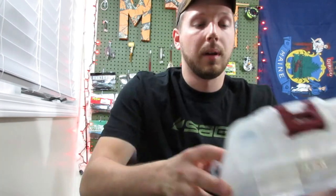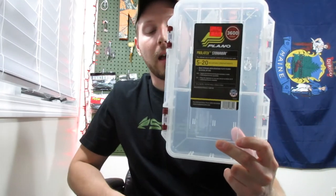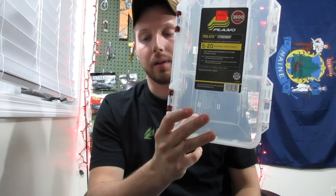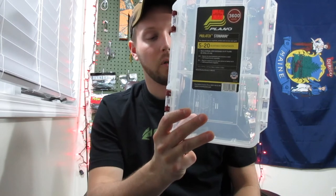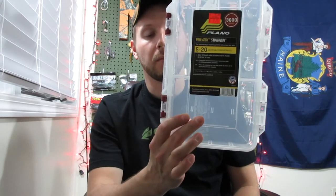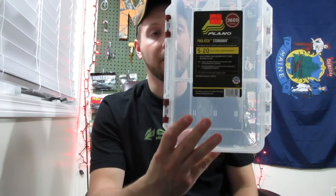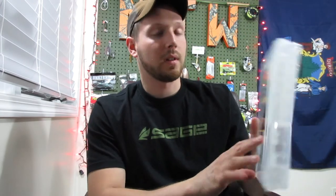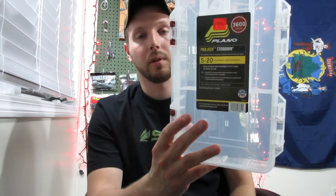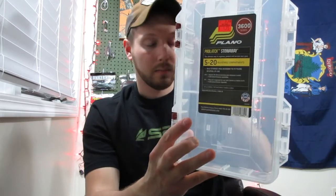I picked up this Plano box — I needed a smaller one for all my crappie gear. I'm gonna start organizing that for spring. They just happened to have one there and it was $1.75; they originally sell for about three bucks, so I had to pick it up.